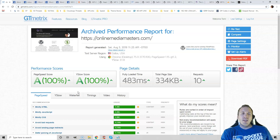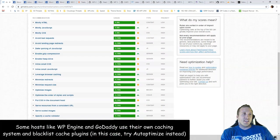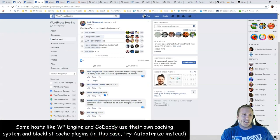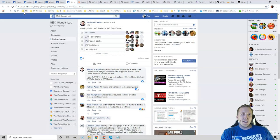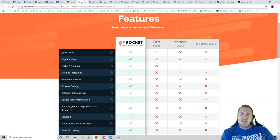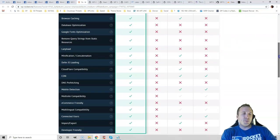A cache plugin is the one thing that will both improve your load times and fix a ton of items in your GTmetrix report. Look at the Facebook polls and you'll usually see WP Rocket, Swift Performance, and WP Fastest Cache are the top three. WP Rocket is a premium plugin, costs $49 a year, and I have a coupon in the video description. WP Fastest Cache and Swift are both free, but WP Rocket is better because it comes with a lot of features most cache plugins don't.